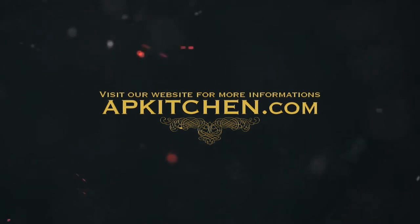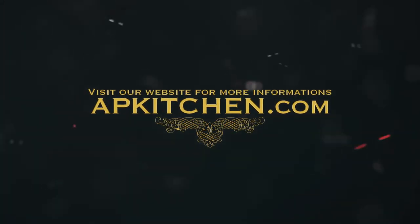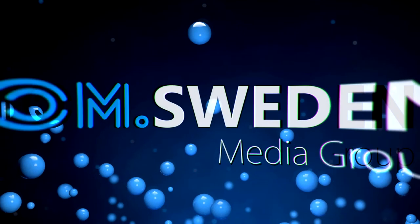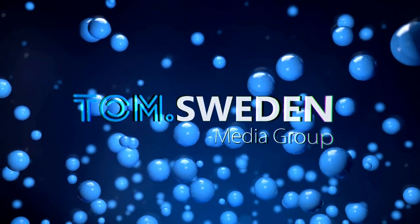For more information, please visit apkitchen.com. Thank you.